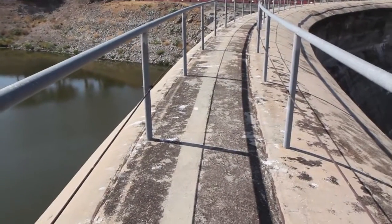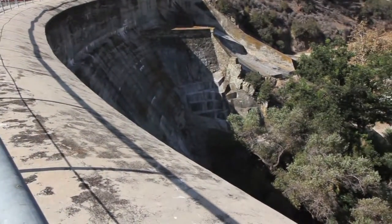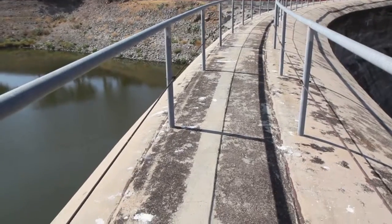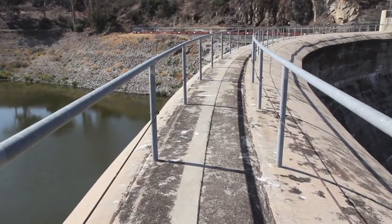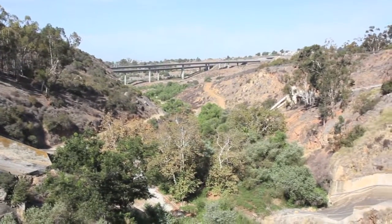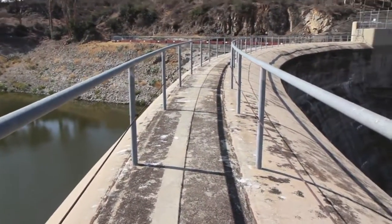So here we are on the top of the dam. You can see the dam curvature here. Back when they originally built this dam, the dam was actually a tourist attraction. They had a railway line that came up out of National City and terminated down in the canyon below. Visitors would come up here, bring their lunches, have a little picnic, and make a day of it.